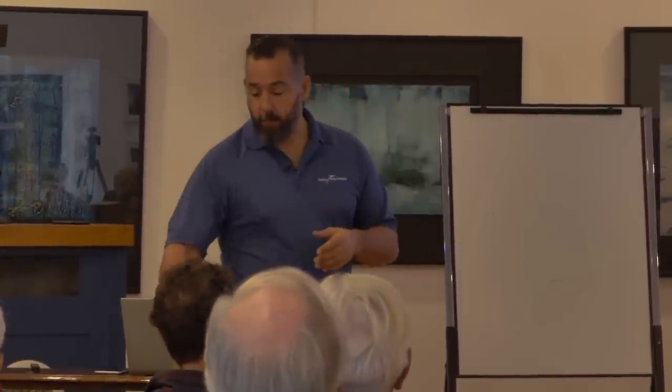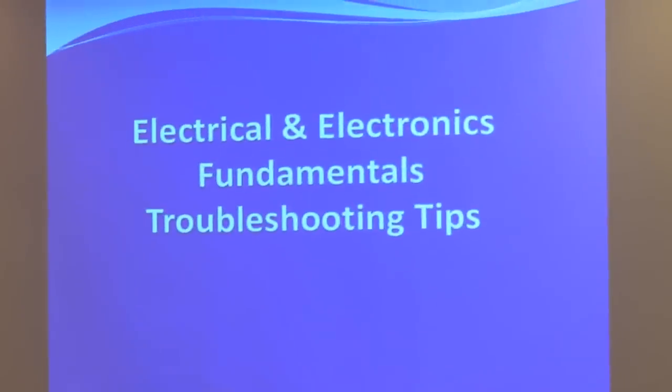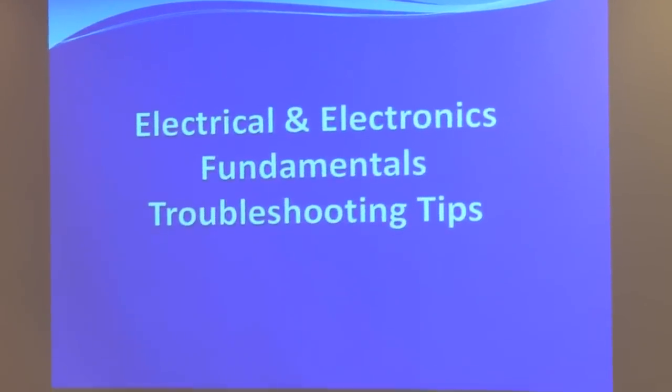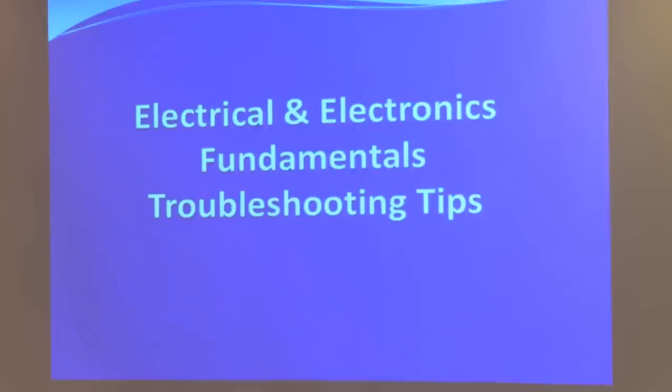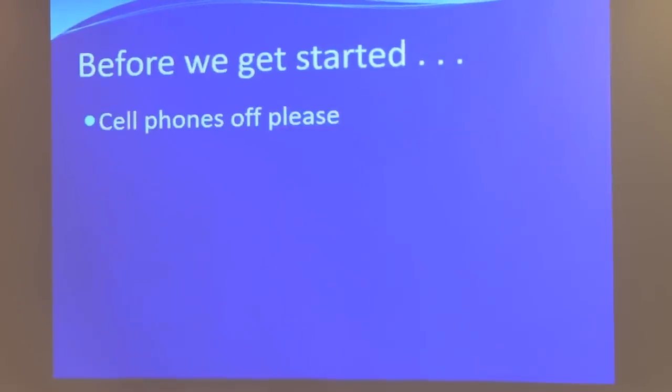Don't be too disappointed if things don't all make sense right the first time. Today the topic is going to be electrical and electronics fundamentals, and it's going to relate to how you troubleshoot those systems on your boat.